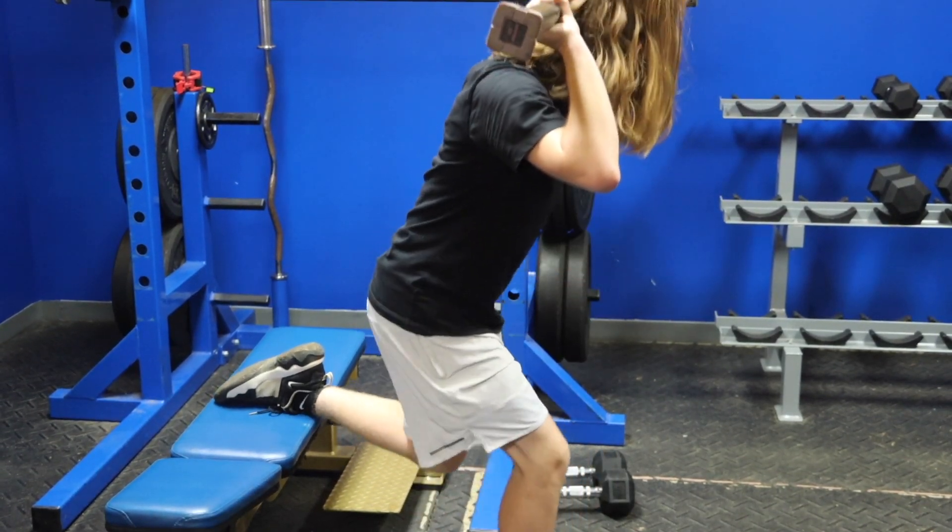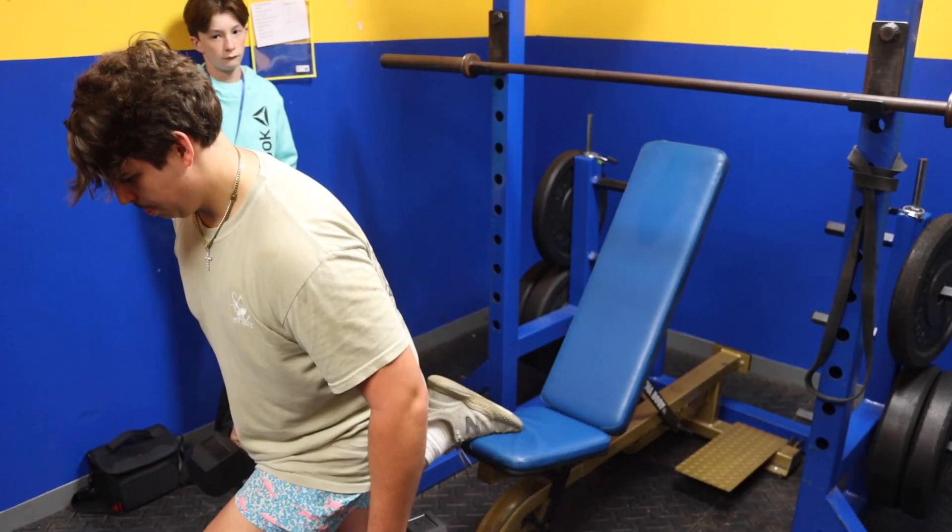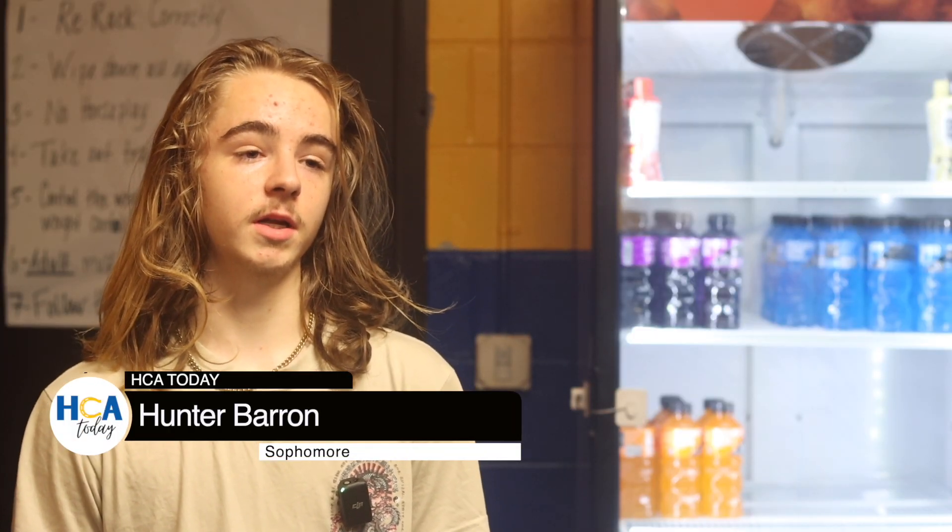Students value the class because it helps with their overall strength and can better them in sports. It helps you get stronger and it helps with sports — in basketball, football, and soccer, because you get faster.